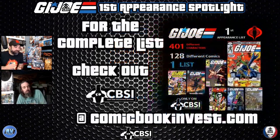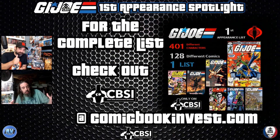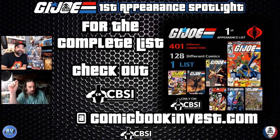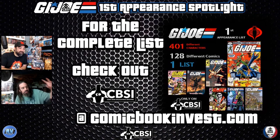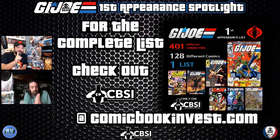Before we get out of here, hit that like button and make sure you're subscribed to the channel. Hit the bell and you'll get notified every time a video or stream drops. Then head over to comicbookinvest.com and check out the complete first appearance list. If you have something for us to add, or something you want to see on a future show, let us know in the comments. One more tease — we might be mixing in some other first appearance lists over on the site, so keep an eye out. Later!